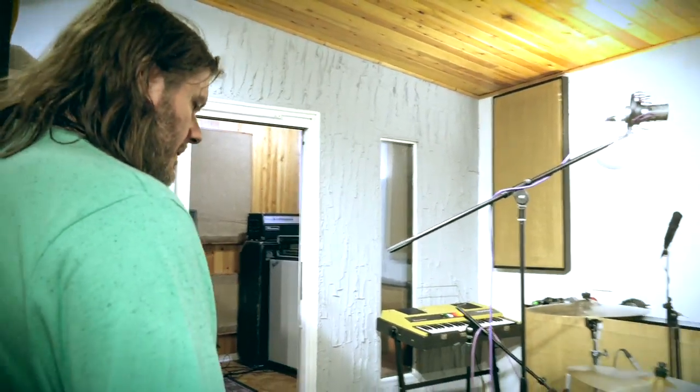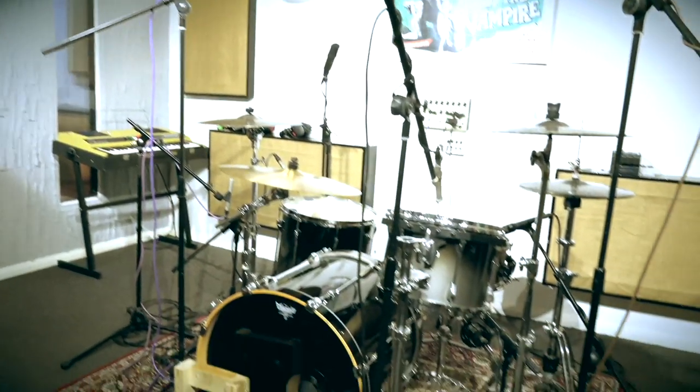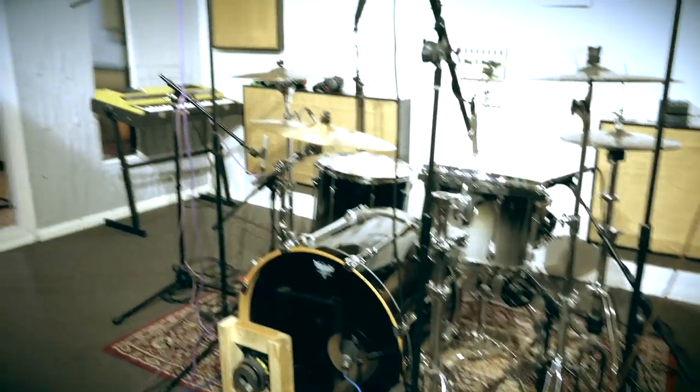If I'm tracking a band live, usually the amps are in there, but there's enough space for everyone to stand in here with their pedal boards.